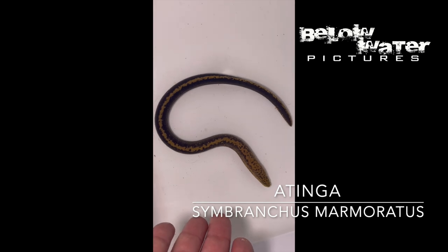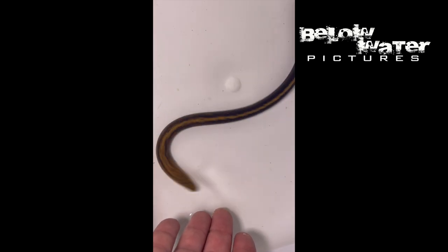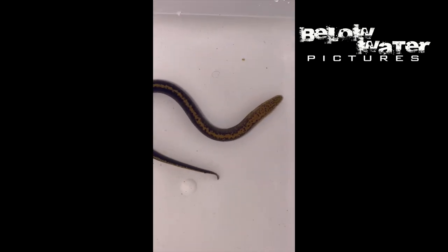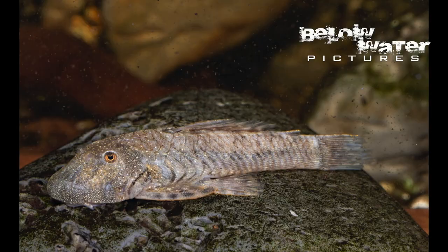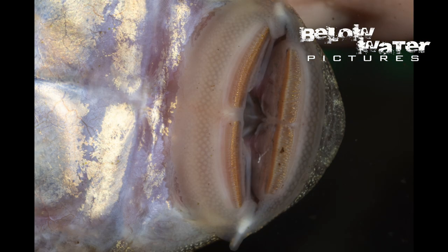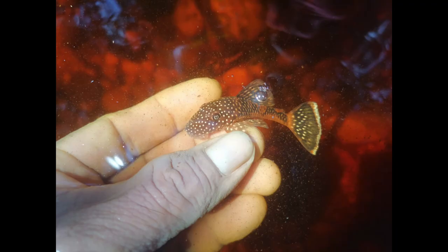Some other odds and ends also arrived from this shipment, including a very beautiful Synbranchus marmoratus with a dark body and an orange skunk stripe down its back. There are also some plecos here, including a Lasiancistrus with tiny spots on the body, as well as likely a new Ancistrus. So far, no Corydoras.